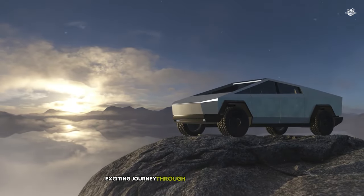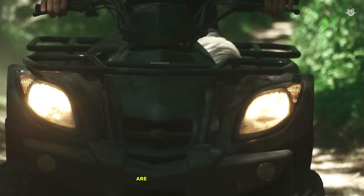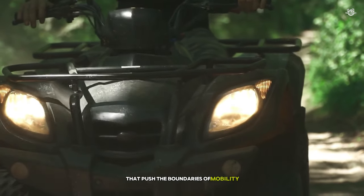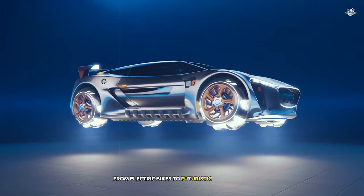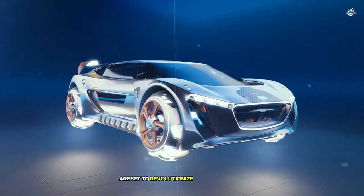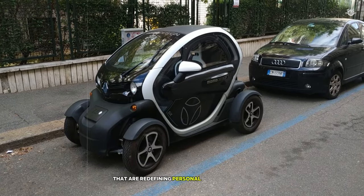Welcome to our exciting journey through the world of innovative vehicles. Have you ever wondered what the future of transportation might look like? Are you ready to be amazed by cutting-edge designs that push the boundaries of mobility? Today, we're counting down the 15 coolest vehicles you need to see. From electric bikes to futuristic wheelchairs, these incredible machines are set to revolutionize the way we move. Let's dive in and explore these game-changing vehicles that are redefining personal transportation.